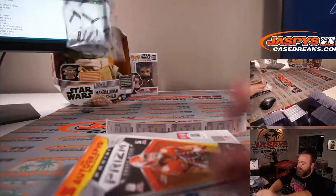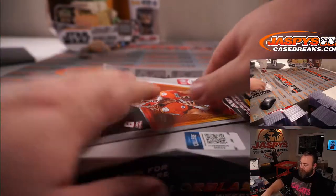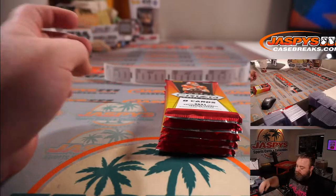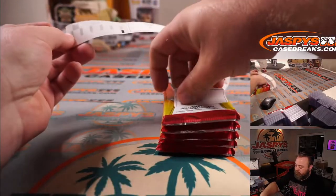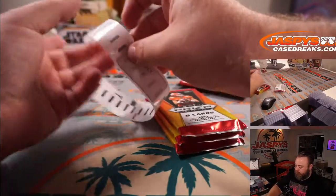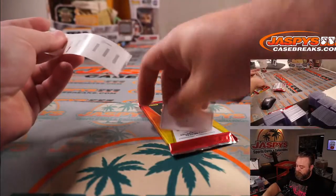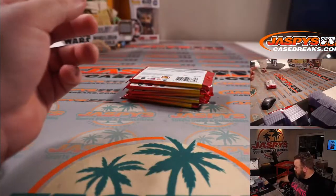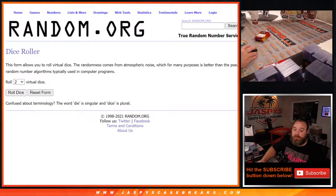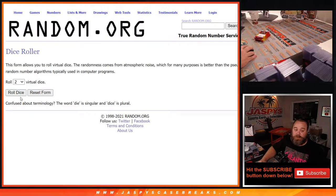So let's number these packs. Let's pop back over here to the randomizer, get rid of the random number generator. Here's a list of customers from Steve down to Anthony and the numbers from one through five — dice roll, randomize both lists and pair them up.